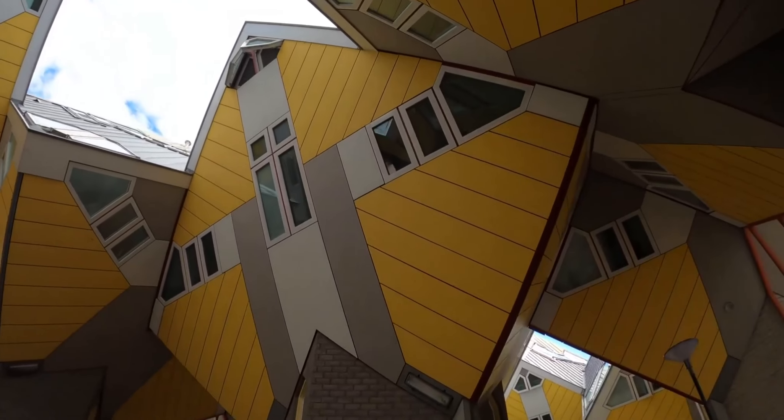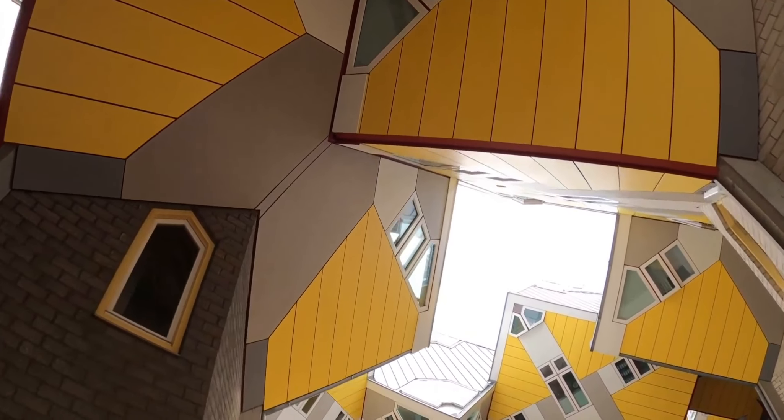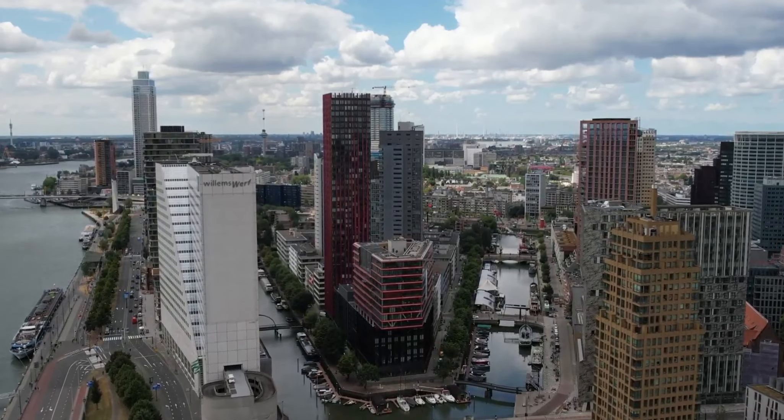By far the most popular visitor stop is at the Museum Boijmans van Beuningen, where artworks on display span from the Middle Ages to modern times, including masterpieces by Dalí, Van Gogh, Bosch, and Rembrandt.